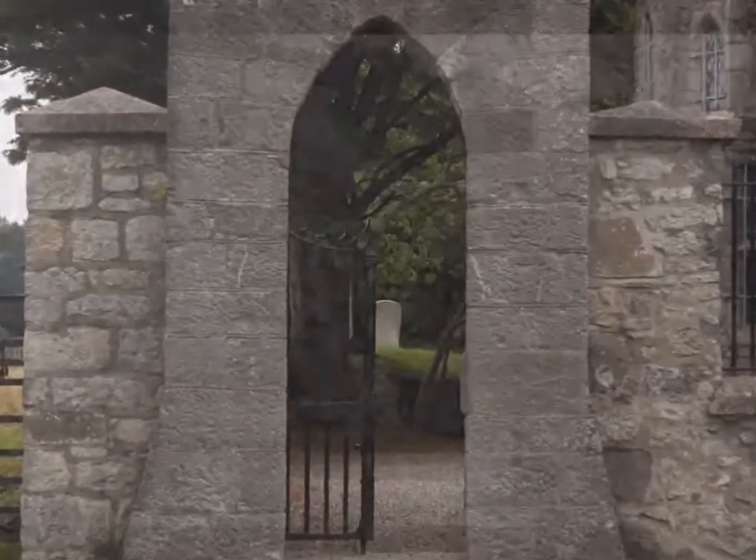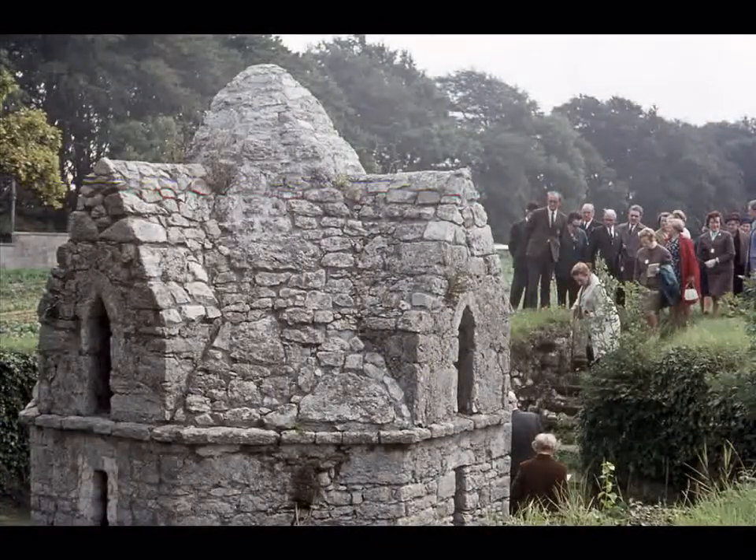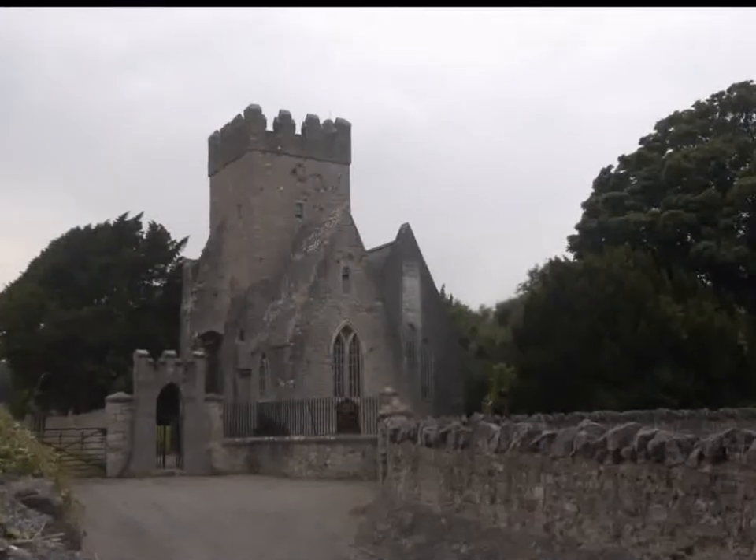Outside of the church grounds stands a low eight-sided building covering a well within a round stone basin. This building was used for baptisms and is the only building left in Ireland where people were baptised outside of the church building. Nearby is an open-air pool with stone seating, which might have been used for baptising adults.